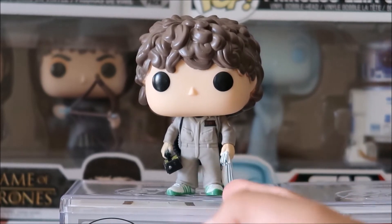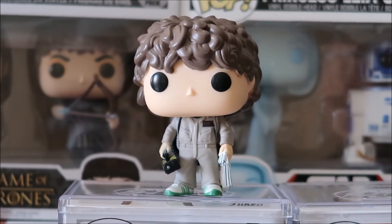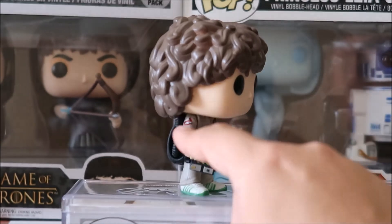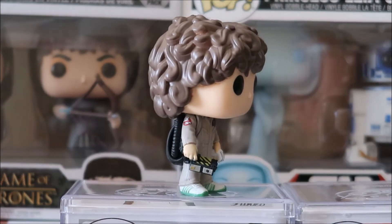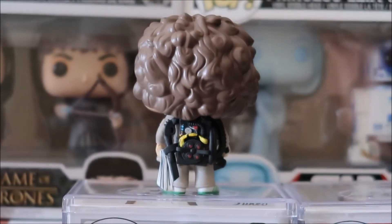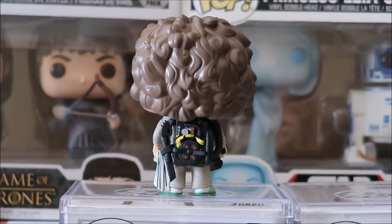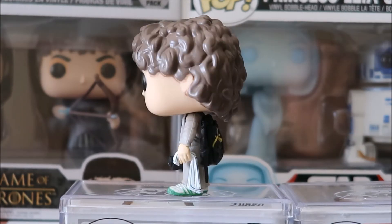Looks like he's got some Adidas on his feet. You've got the trap right there, which is great. You've got the Ghostbusters logo right there. And there's a look at the back with his Proton Pack, and there's a look at the other side of him.